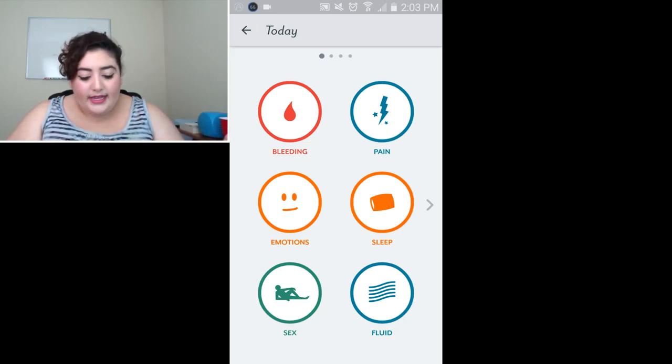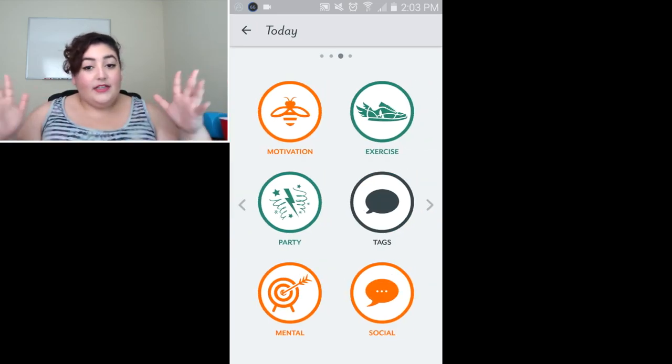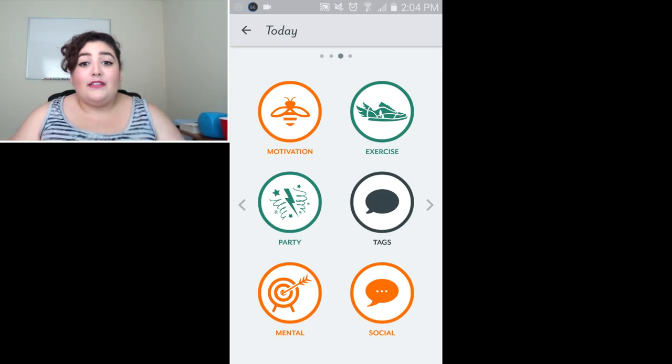You can also log your vaginal fluid, cravings, digestion, hair, skin, stool, energy, motivation, and exercise — the list goes on and on. If you're really into tracking your body and seeing correlations — like, maybe you feel like crap because you had a giant cheeseburger for lunch — if you put that down, you might see the correlation of what you put in your body and how your body responds to that.